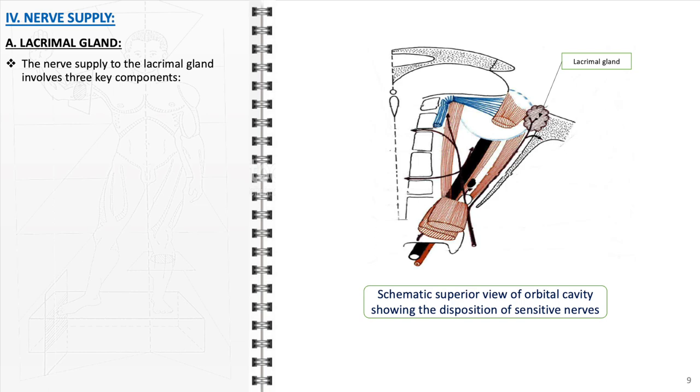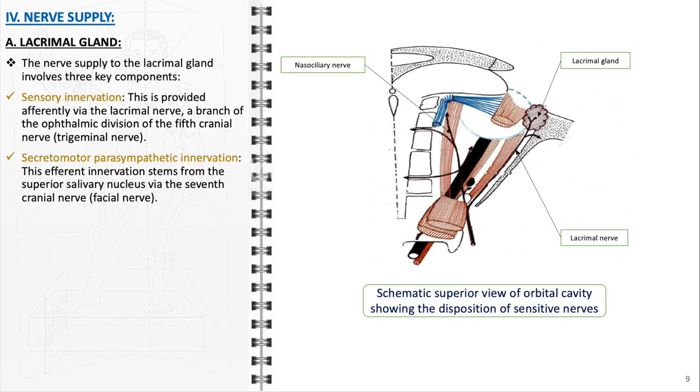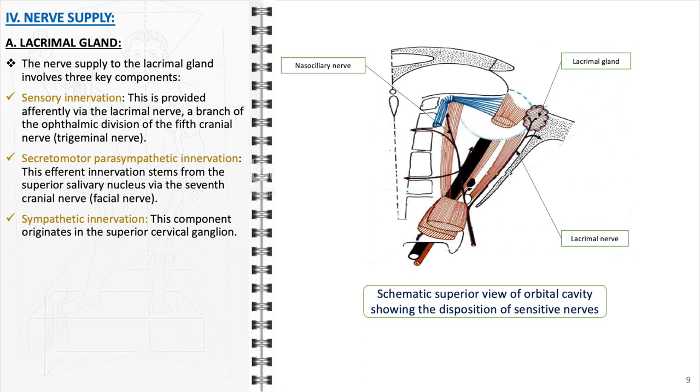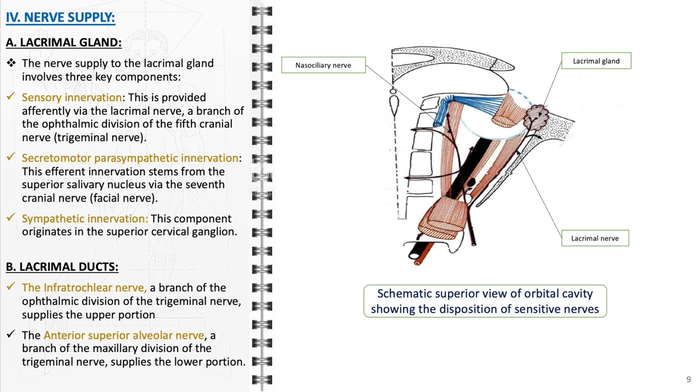The nerve supply to the lacrimal gland involves three key components. First, sensory innervation is provided afferently via the lacrimal nerve, a branch of the ophthalmic division of the fifth cranial nerve, also known as the trigeminal nerve. Second, secretomotor parasympathetic innervation stems from the superior salivary nucleus via the seventh cranial nerve, the facial nerve. Third, sympathetic innervation originates in the superior cervical ganglion and regulates the vascular tone of the glands. For the lacrimal ducts, the infratrochlear nerve, a branch of the ophthalmic division of the trigeminal nerve, supplies the upper portion, and the anterior superior alveolar nerve, a branch of the maxillary division of the trigeminal nerve, supplies the lower portion.